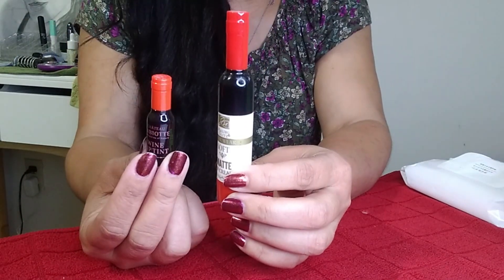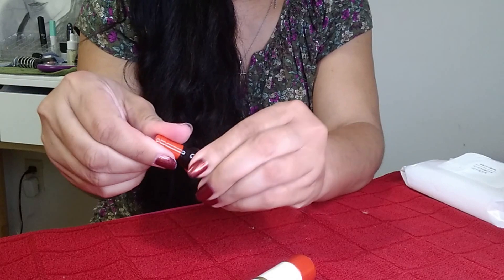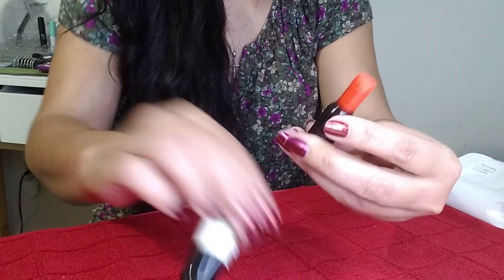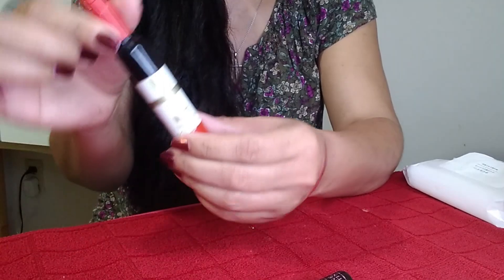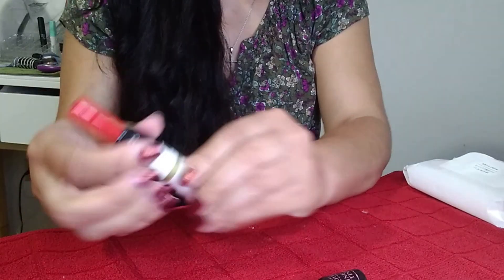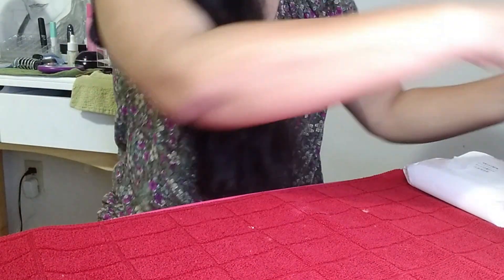These two are like liquid lip tints. One came out of a No Make No Life box — it's basically a liquid red tint. This one is pretty much the same thing from a different brand: the Soft Matte Lip Cream by Malibu Glitz, which I ordered from AOA. I think I'm going to keep the bigger one and declutter the smaller one.